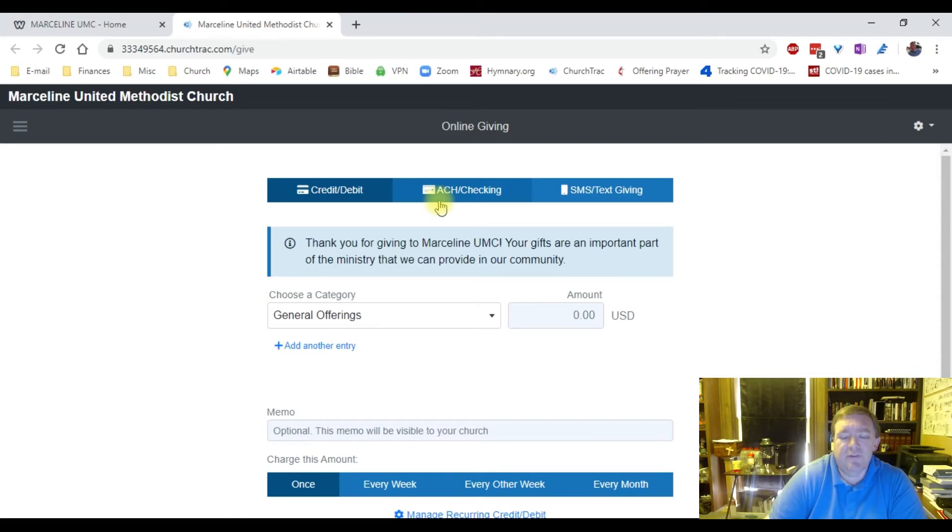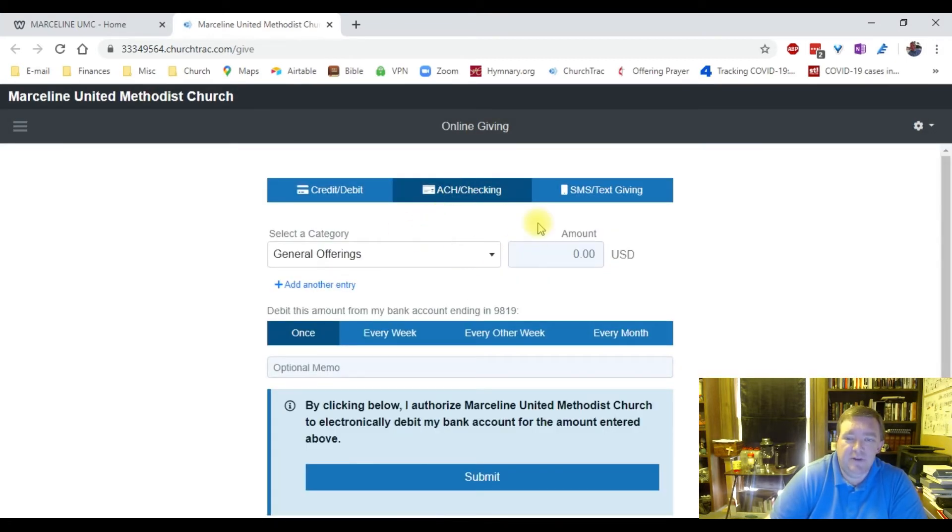We're going to walk through what this would look like if you were to give through ACH, and then we'll look at the credit card and debit card. I'm going to click on that, and you'll see things change a little bit. You're going to see where it says Select a Category. This is really cool and it helps out our accounting a lot. I know many of us sometimes write one check for several different things and make a note in the memo line or on an envelope. Here's what you can do instead.